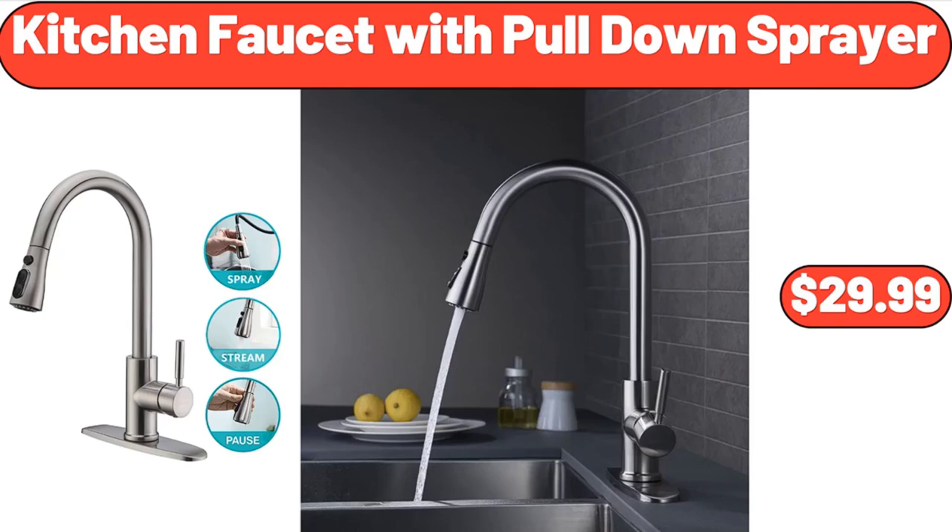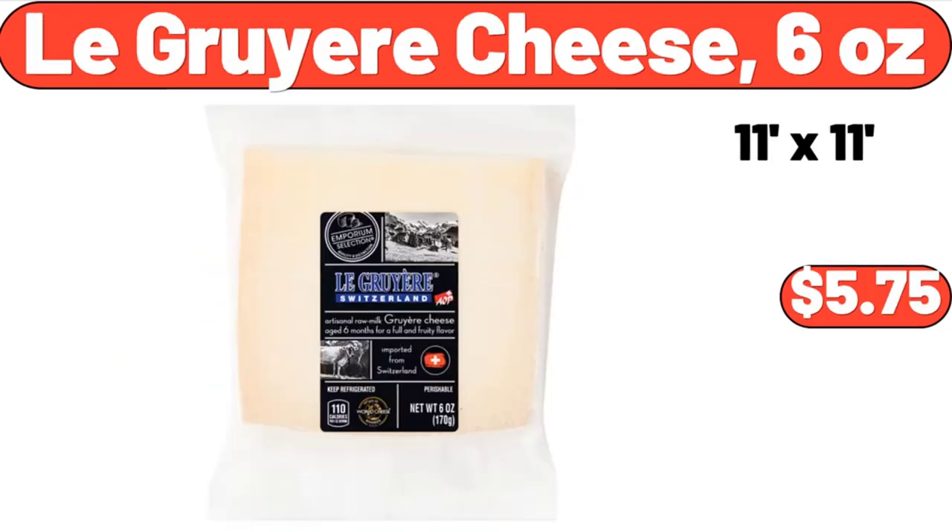Kitchen faucet with pull-down sprayer, $29.99. Le Gruyere cheese six ounces, $5.75.